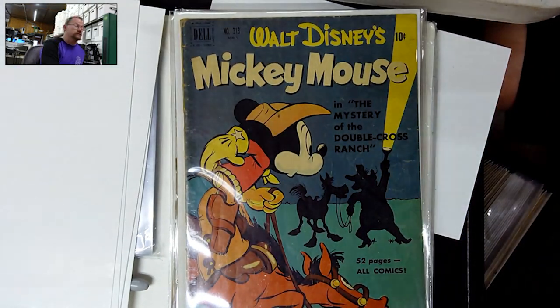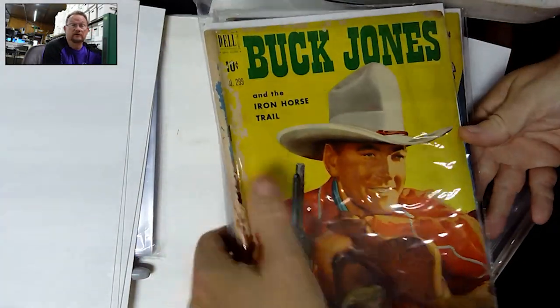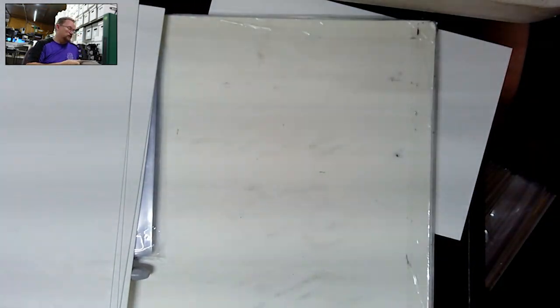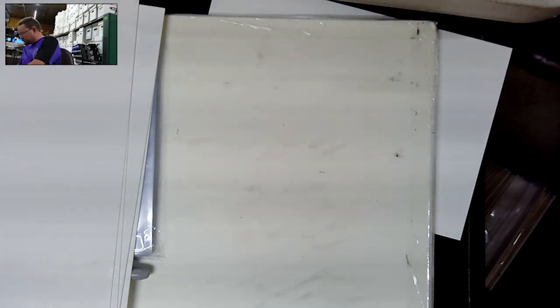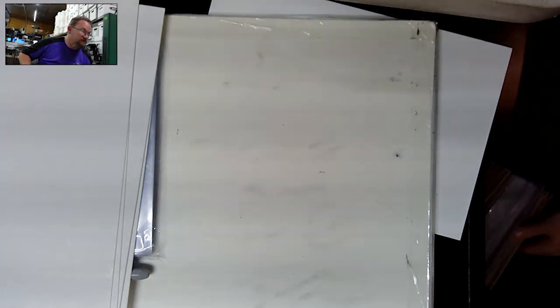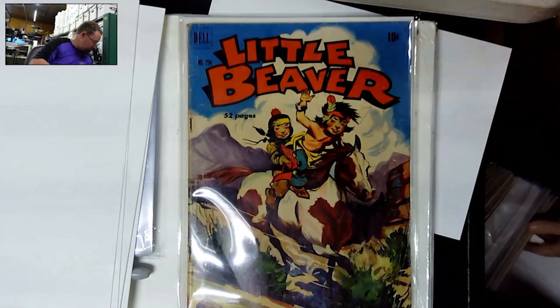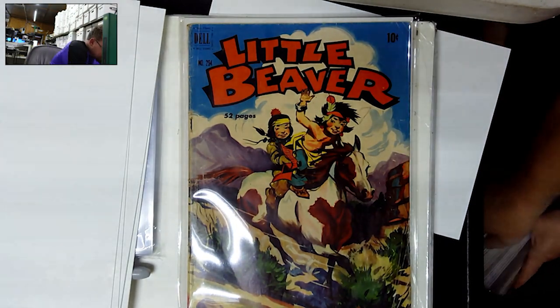Nice old Disney ones in this lot. And another of our friend Buck Jones — just a little rougher shape. A lot of these — well, some of them — are just going to be placeholders until I get a better copy. And some of them will be the one and only copy I ever get.